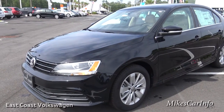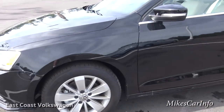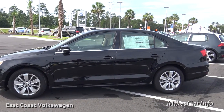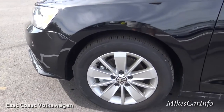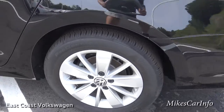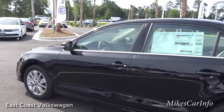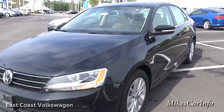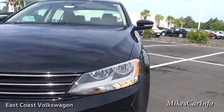We'll check out the engine and all that stuff in just a few minutes, but let's go ahead and take a look at the overall look of the car. Pretty much a standard four-door sedan style car with aluminum wheels and four-wheel disc brakes. And here in the front you have the daytime running lights with the halogen reflector headlights.